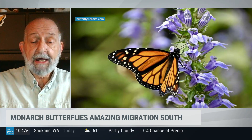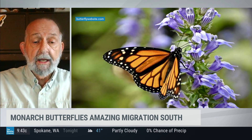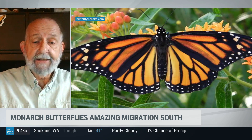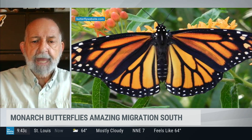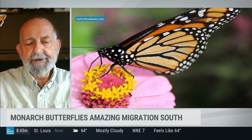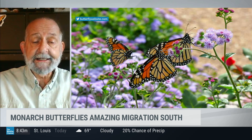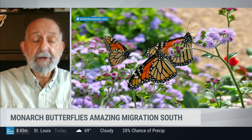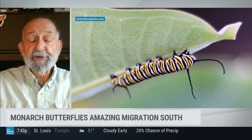Along the migration route, weather plays a big factor. One would be rain, which we're experiencing now in most of the country. Butterflies could get wet, and if it's raining hard, naturally they're going to hide under vegetation until it stops. But if they get too wet, their wings get too heavy and they can't flap them, burning up a lot of that stored fat.